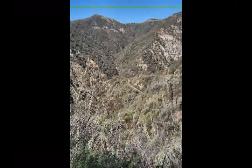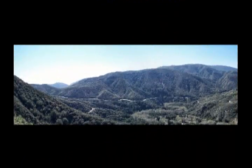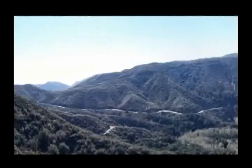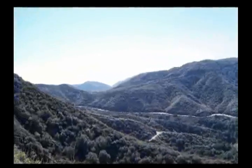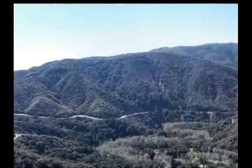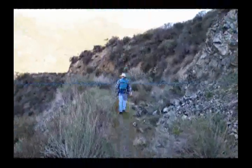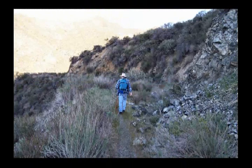Down there below us, you can see the trail heading on down into the canyon. Also from here, we can look over and see Little Tujunga Canyon Road winding its way through the mountains. A few areas along the way, there are some recent rock slides partly onto the trail.